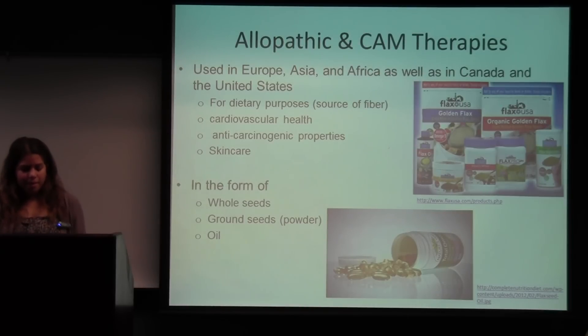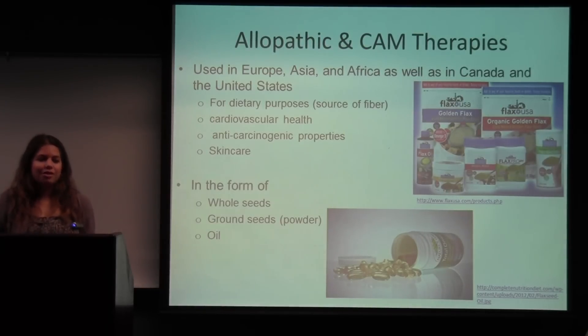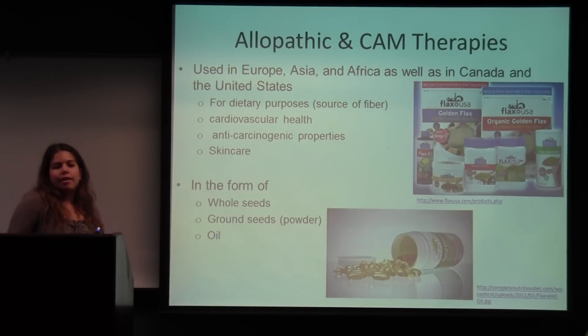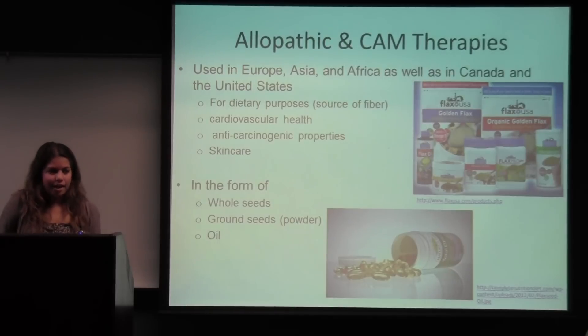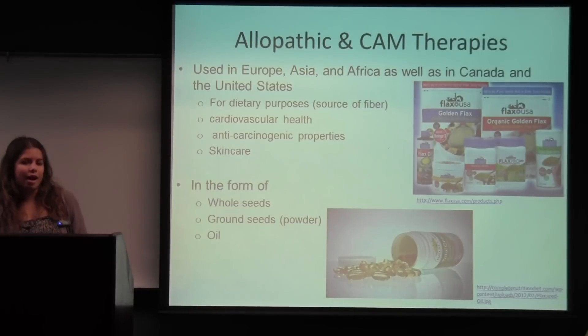For allopathic and CAM therapies, flax has been used in food in Asia, India, the United States, and Canada for many years and is now a really big source of fiber. People add flax seeds to their yogurt, put the powder in soup, use flax seeds to make crackers, and add it to pancakes. It's known for cardiovascular health benefits, has anti-carcinogenic properties, and is becoming more widely studied for skin care as an alternative to witch hazel. It's found in stores in whole seeds, ground powder, or oil.